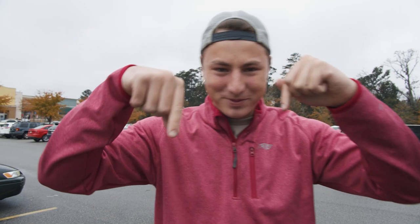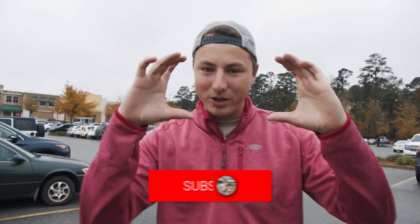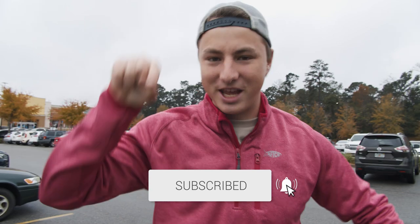Hey folks, what's going on, welcome back to the Fishing with Norm YouTube channel! Comment of the day is popping up down below, so go ahead and make that subscribe button turn gray so you can be the next video's comment of the day.